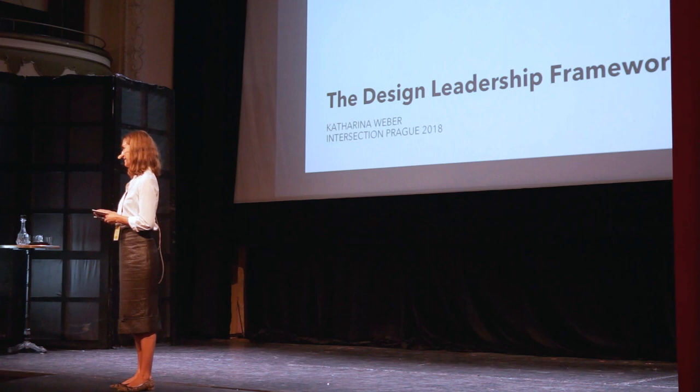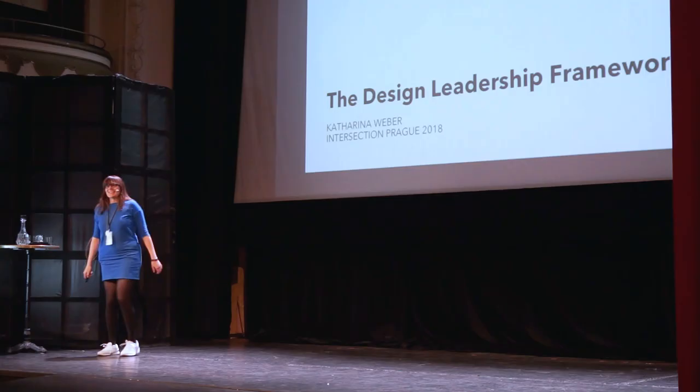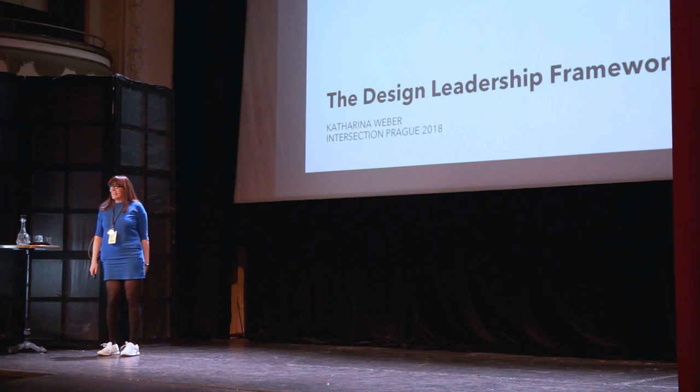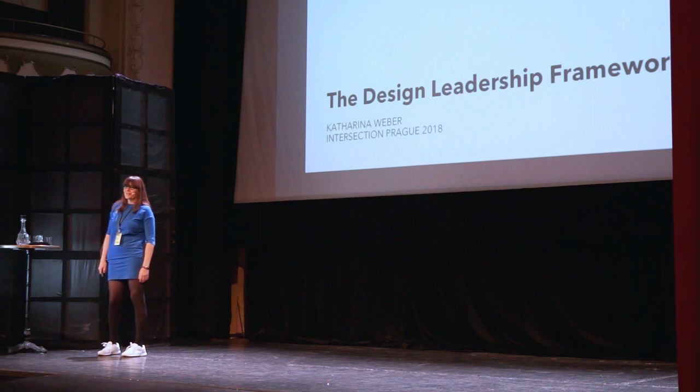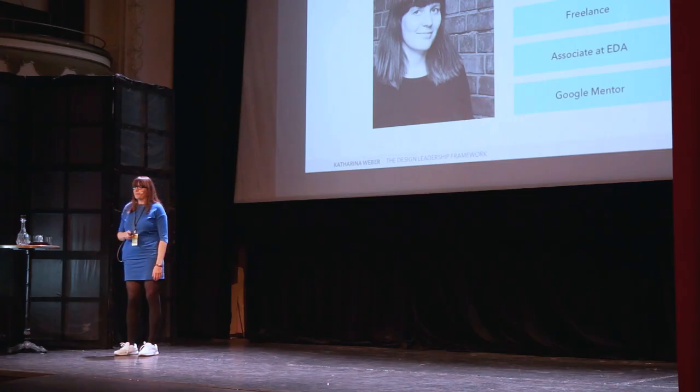Katrina is joining us from Berlin and she's here to present a framework for design leadership. She's also part of the extended enterprise design family. Hello everyone, I'm very happy to be here. I love this conference, I love this community, and these days have already been great. Let's skip right into the story of the design leadership framework.